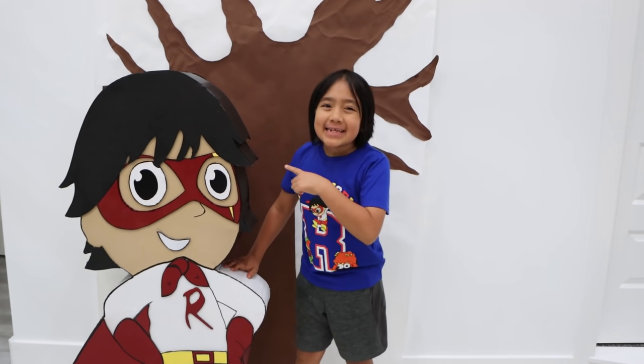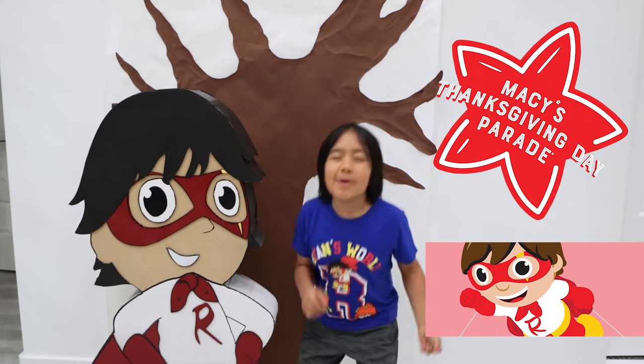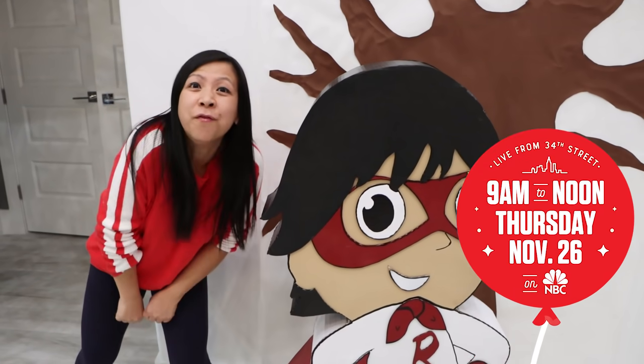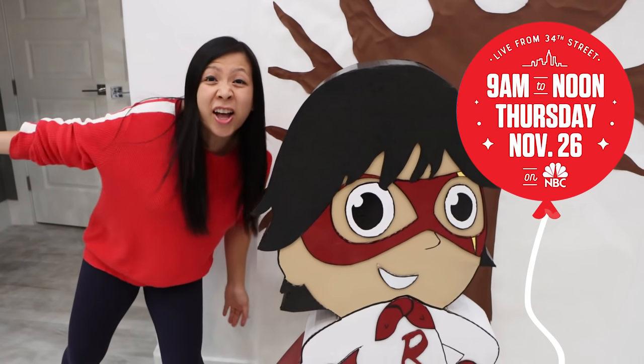Hey guys! I'm so excited because Red Titan is going to be featured in Macy's Thanksgiving Day Parade as a giant balloon! You can see Red Titan on Thanksgiving Day, November 26th, airing on NBC between 9 a.m. and 12 p.m. in all time zones!